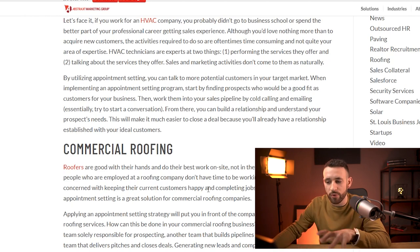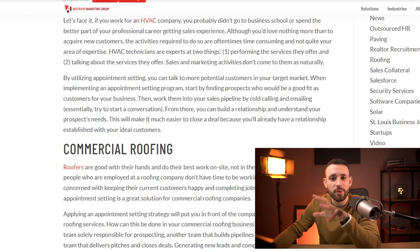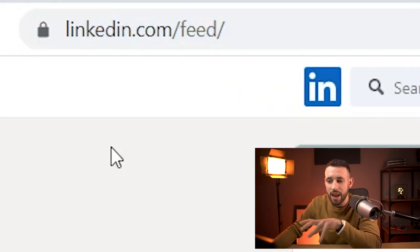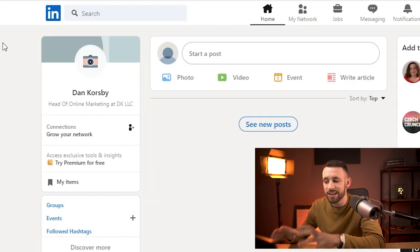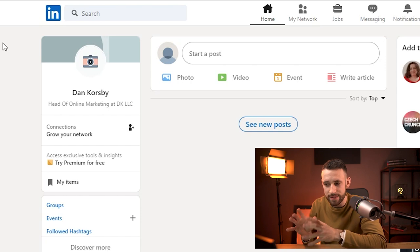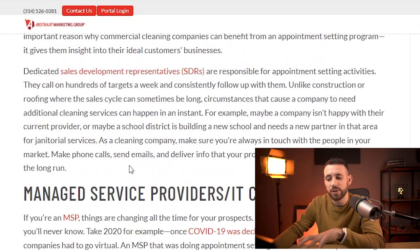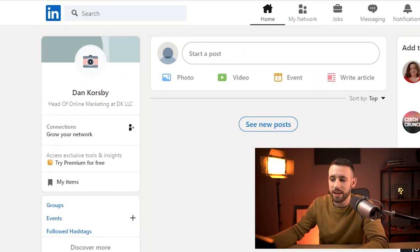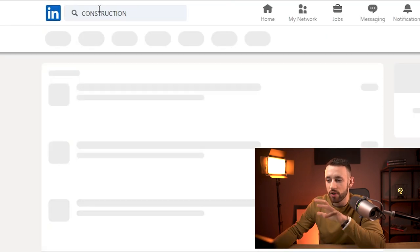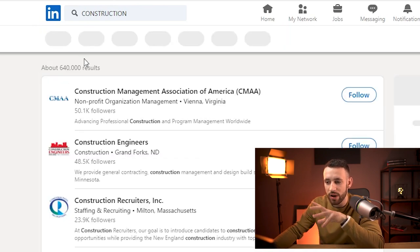This is a huge help for companies all around the world, and this is something that can make you tons of money if you know how to build this appointment automation. So then go inside LinkedIn.com and create your free account. You can find tons of traffic to use for this method. Go back to the five industries that need appointment setters — let's take construction. Copy that, go into LinkedIn search, and look for construction.